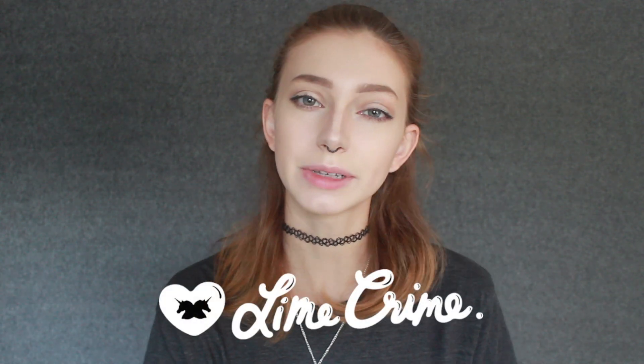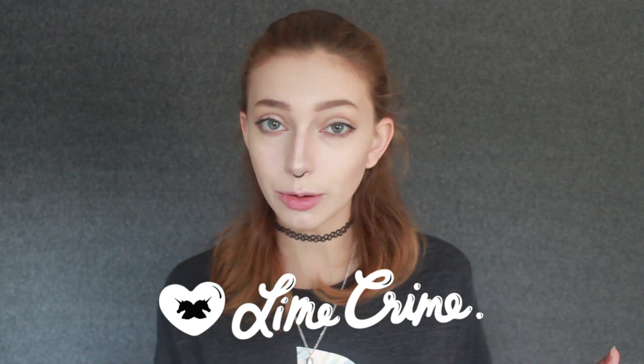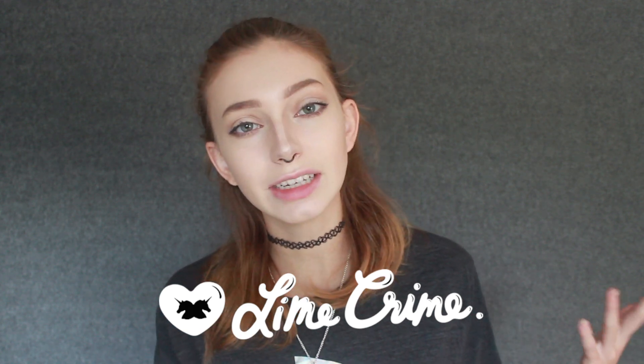Hey guys, it's Sarah here. Today I'm going to be showing you a few velveteen lipsticks that I got from Lime Crime Makeup. I will put a link down below in the description for any of you that want to buy some of their products. So if you want to see some of their velveteen lipsticks, keep watching and I will show you.